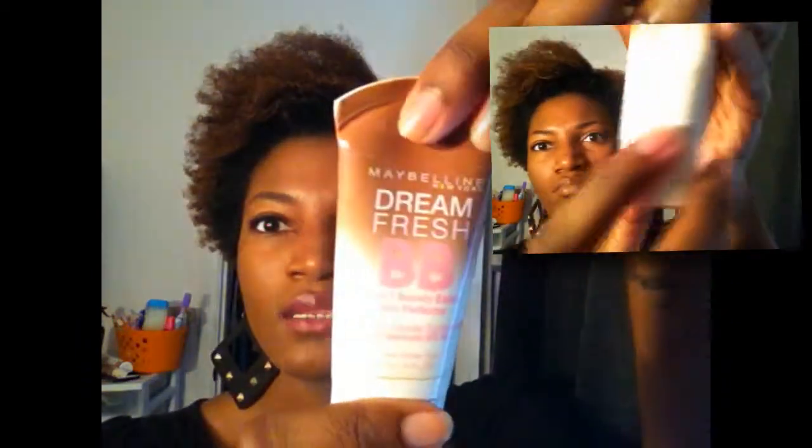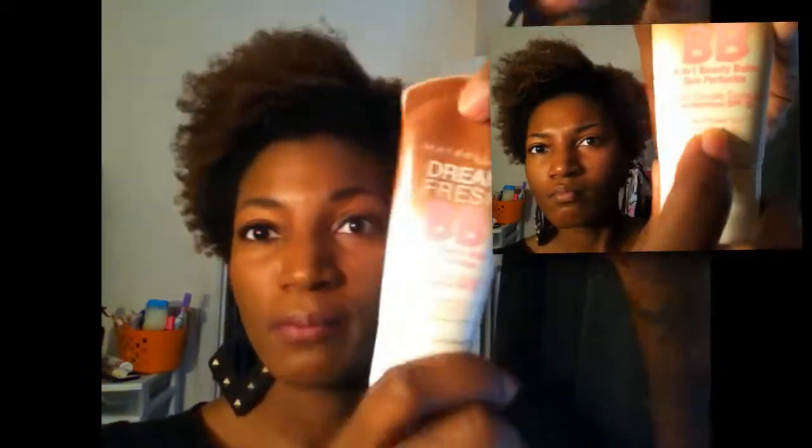Okay guys, what you see to the left or the right of your screen is me basically applying the Maybelline Dream Fresh BB Cream.